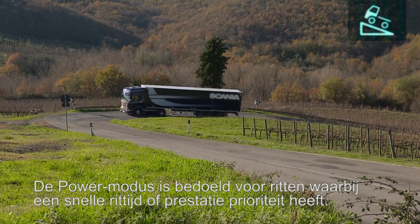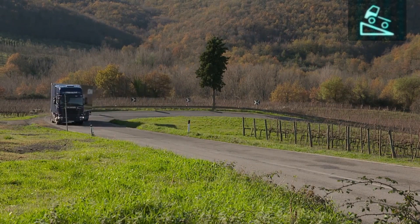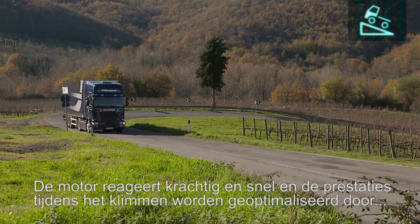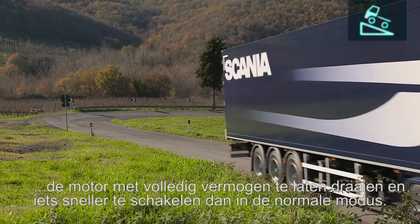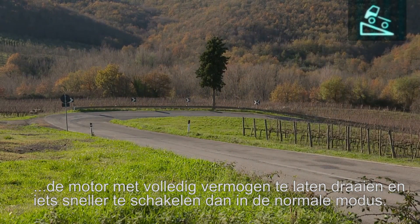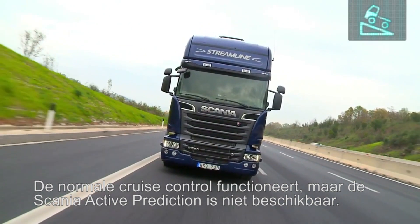Power mode is intended for runs where transport time or performance are at a premium. Engine response is aggressive, and uphill performance is optimised by running the engine at maximum power, with slightly quicker gear changes than in standard mode. Normal cruise control works, but Scania Active Prediction is not available.